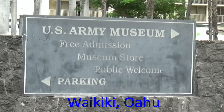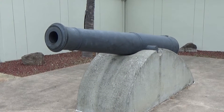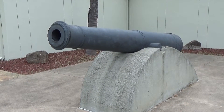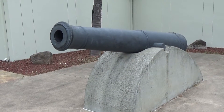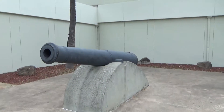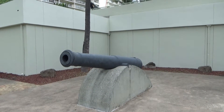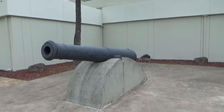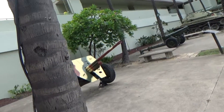Right here we got the Army Museum. Let's go check it out. This is one of the cannons the Hawaiian Monarchy put to defend Honolulu Harbor in 1830. They had 12 of these and who knows what happened to the rest of them.